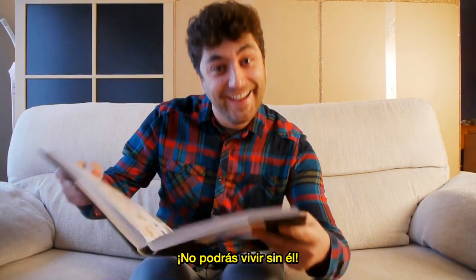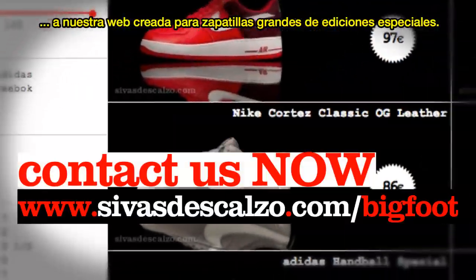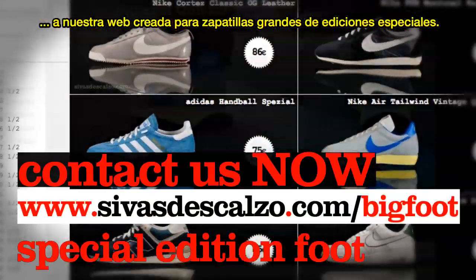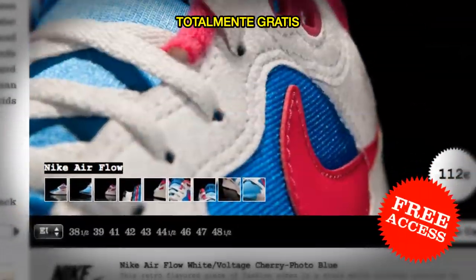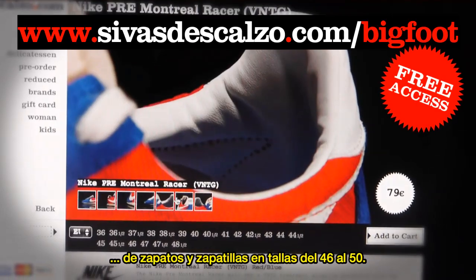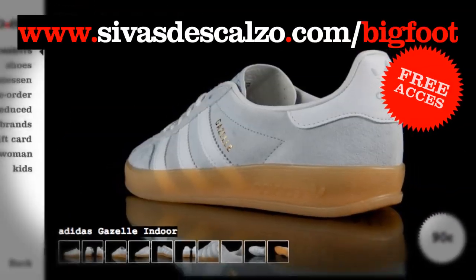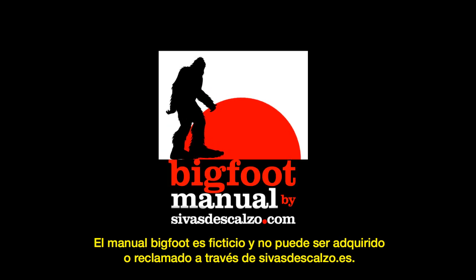Contact us now and get access to our dedicated web page featuring large sizes of special edition footwear, absolutely free. You heard right — click this link and browse our sneaker and shoe selection from size 46 to 49, absolutely free of charge.